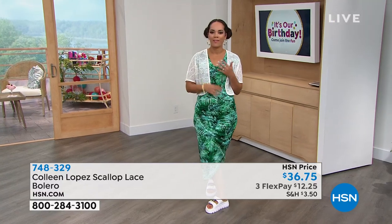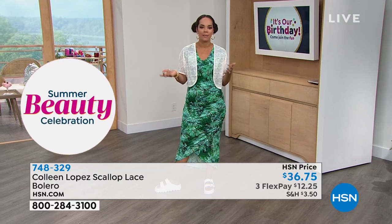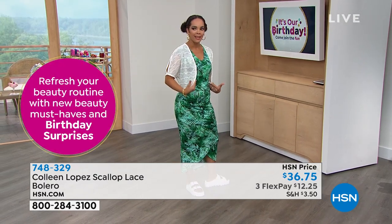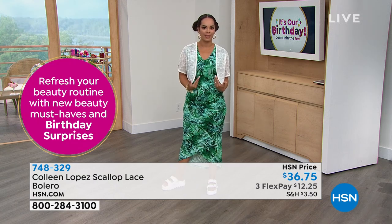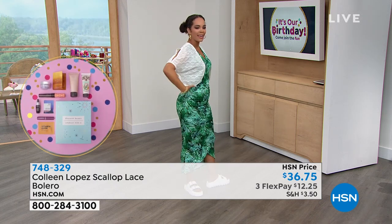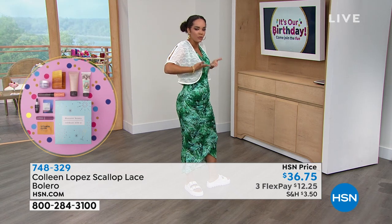You can put it over this fabulous maxi dress, or if you have that mesh tank you just picked up and some slacks or jeans, it really just gives it a different look. It's a bolero — I wore boleros in high school but they were just right here. I like that this bolero has length to it — it's not too short.